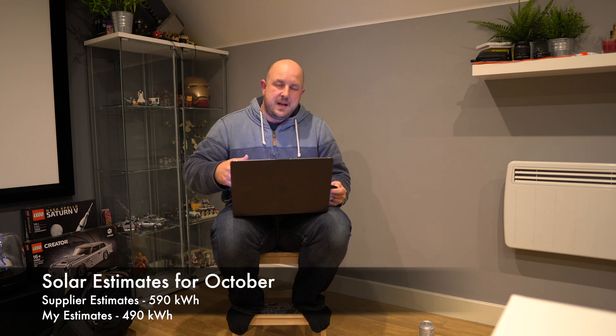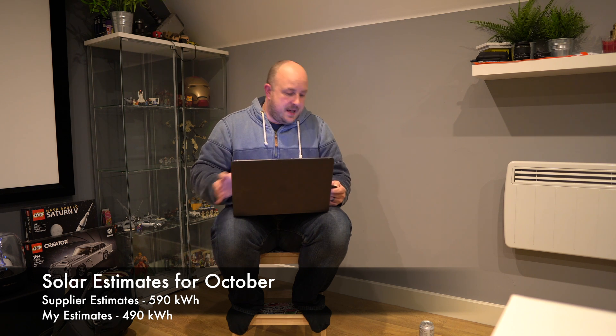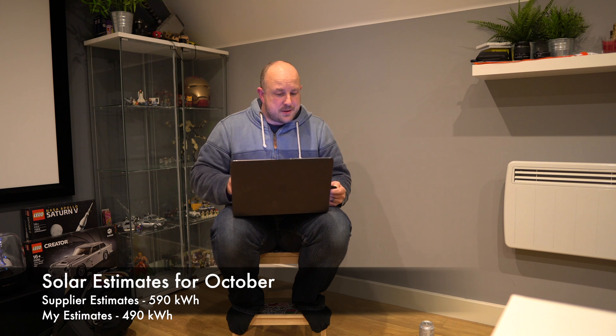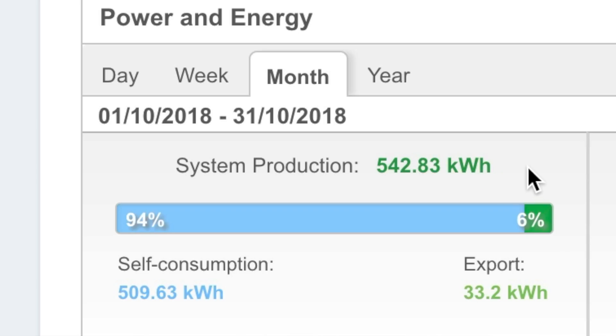Obviously the weather's getting worse here in the UK so winter's arrived, which impacts the ability to produce solar. In terms of predictions, my installer Forever Green using the SolarEdge tool predicted October would generate around 590kWh. My own estimates were 490kWh, and similar to last month it's somewhere in the middle — I've had a total of 542.83kWh generated, which is fantastic!